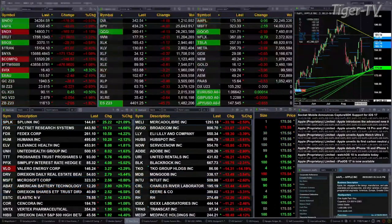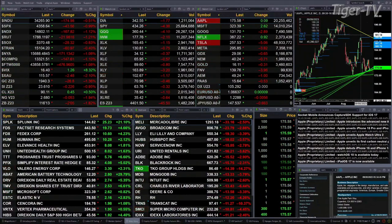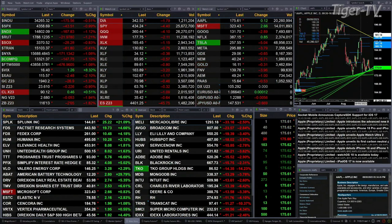Currently, we have a sea of red out there. All the sectors within the S&P 500 and all the U.S. indices we track are trading to the downside. The Dow's down 176 points, half a percent. The S&P is down 1%, or 44 points. A little over 1% for the NASDAQ 100, 168 points. And 1.25% for the Russell, a 22-point move.